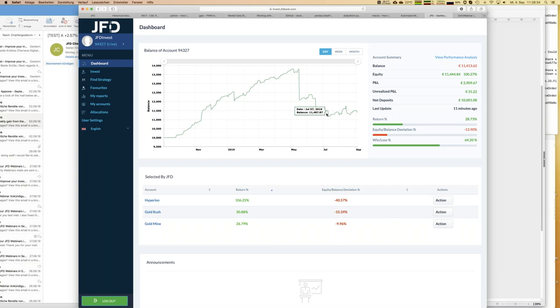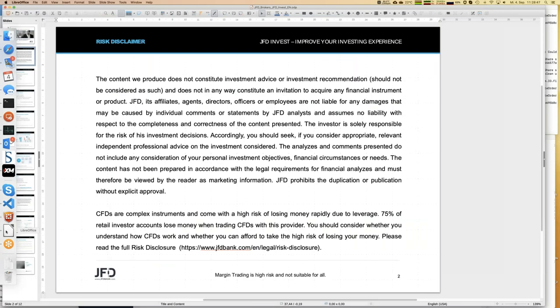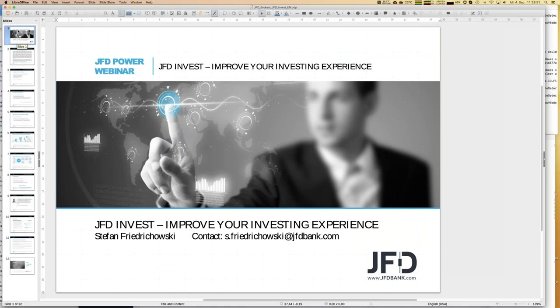I'm pretty sure I can manage that. If you have any questions, please do not hesitate to drop me a line — I'll show my email address again — or you may send an email to support@jfdbank.com. Whatever you do, we will help you. My name is S. Friedrichowski, but just call me Stefan — my last name is really complicated, I know. Today the webinar was in the middle of the week. I will do the next one next week, possibly at a different day and time — you will see as always via email or directly on the JFD homepage. We have hundreds of webinars to improve your investing experience. I hope to see you again — enjoy the day and enjoy the rest of the week. Bye bye.